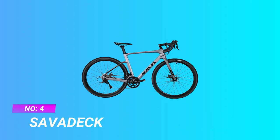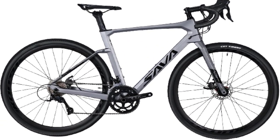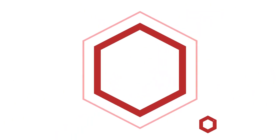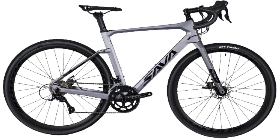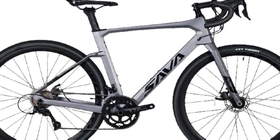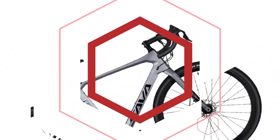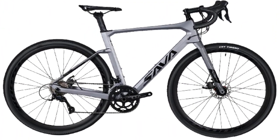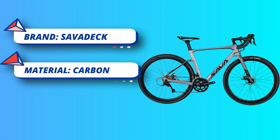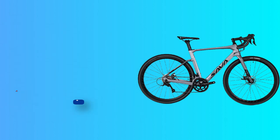Number 4: Savadeck. Lightweight T-800 carbon fiber compact frame combined with a T-800 carbon fork for added vibration dampening and weight savings. It's a lightweight and stiff carbon road bike at 22 pounds, with wider 700 by 40 tires for added versatility and stability on rougher terrain. The Savadeck DR-30 rim offers the rugged durability of a 28-spoke rim, which can handle all types of terrain. 2x9 drivetrain with Shimano Sora derailleur, featuring a 30/39/50T chainring, 34-50T 170mm crankset, and 11-32T cassette.